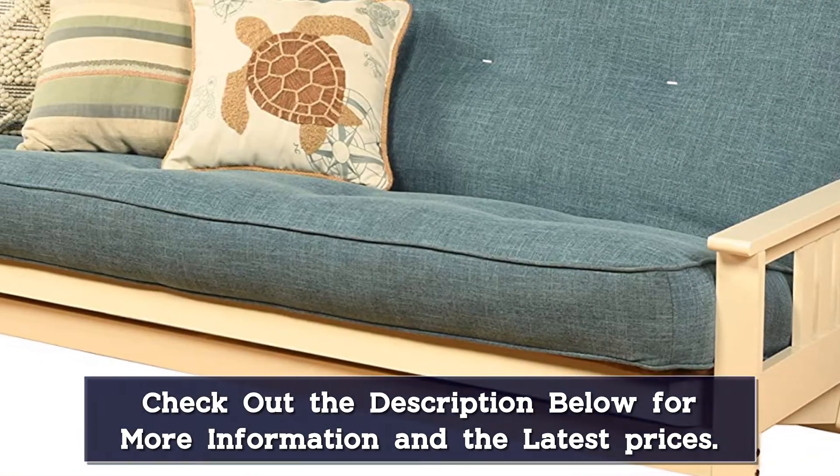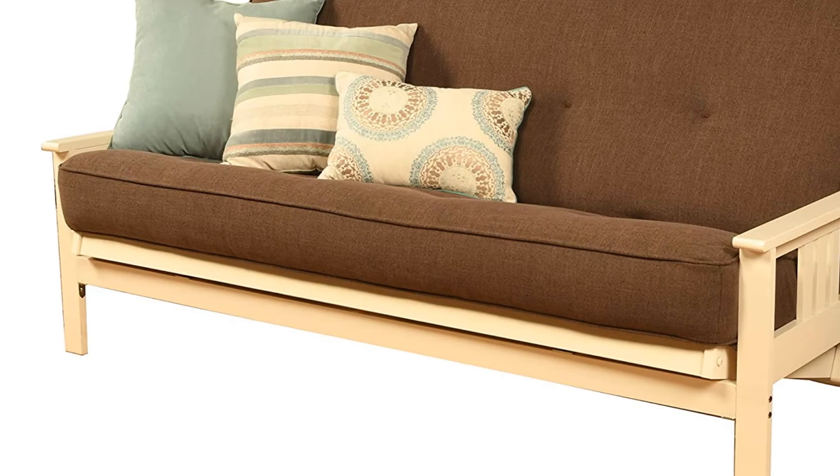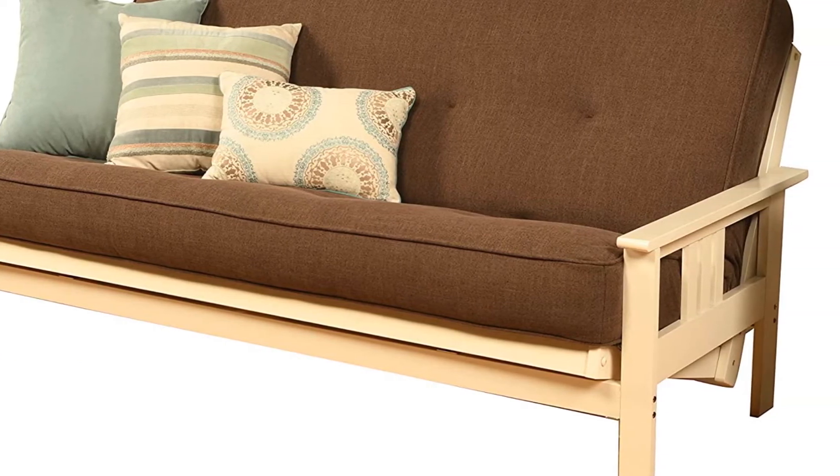While it's called the linen mattress, the cover isn't real linen but instead linen-style cotton. Lastly, keep in mind that you can't remove the cover to wash it, but it should be easy to spot clean.